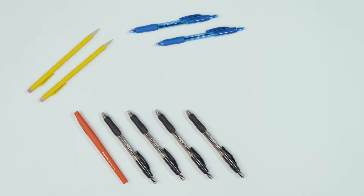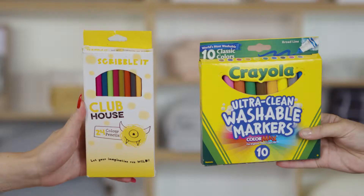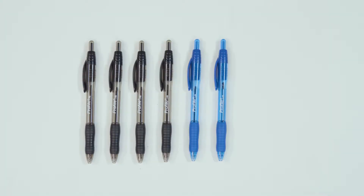Pens and pencils: When they're in the younger years, a few grey-lead pencils, a sharpener and an eraser will set them up for learning to write. Provide a set of coloured pencils and markers so they can draw. If they're a bit older, they'll write with pens, so get them to pick out some black, blue and red ballpoints.